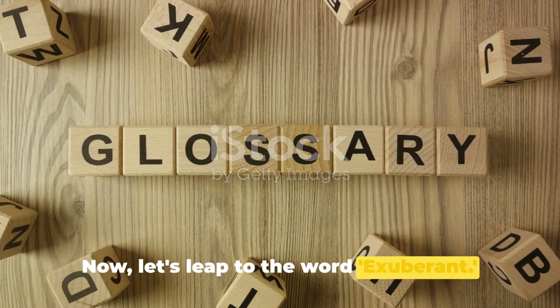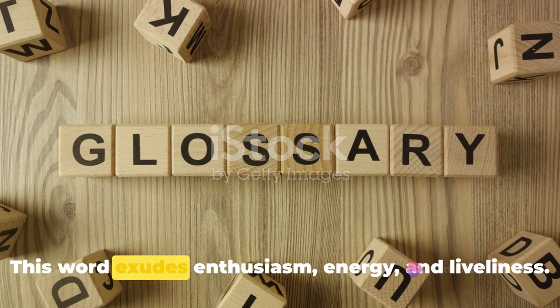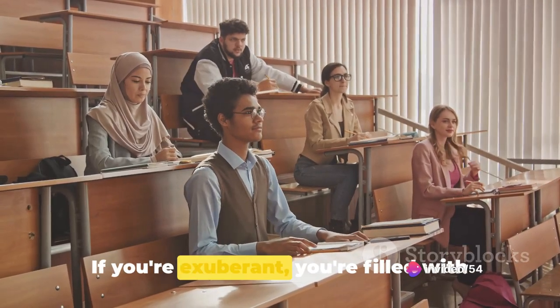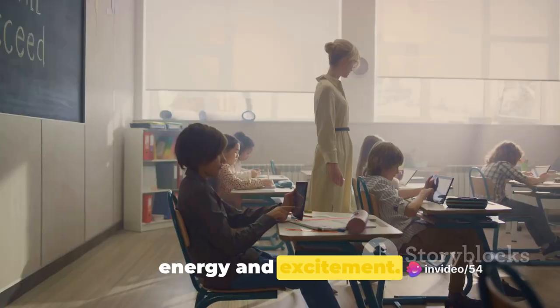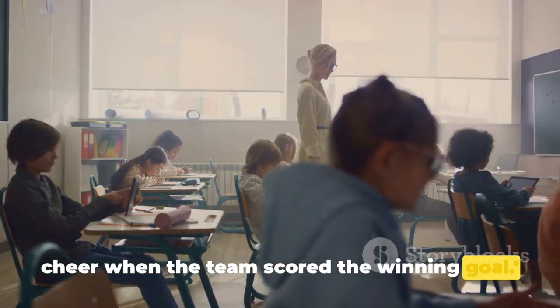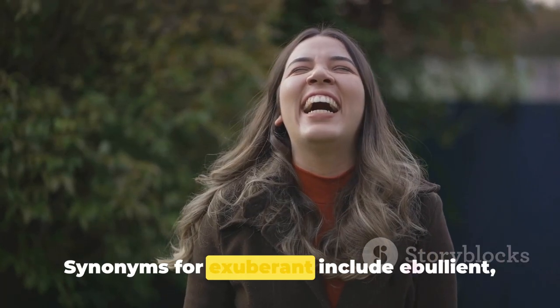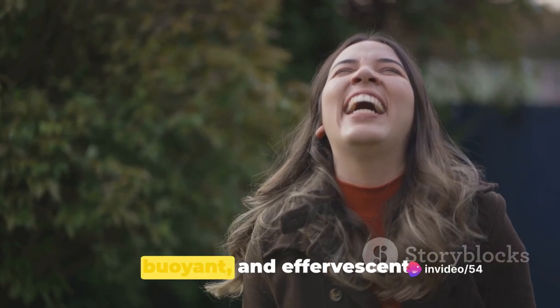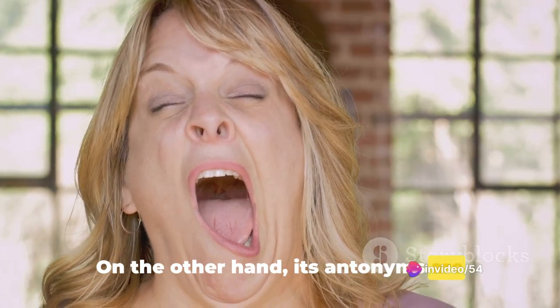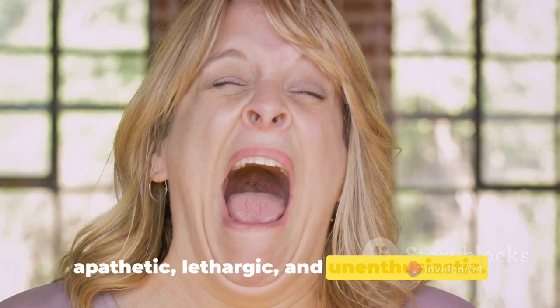Now let's leap to the word exuberant. This word exudes enthusiasm, energy, and liveliness. If you're exuberant, you're filled with energy and excitement. For example: the crowd gave an exuberant cheer when the team scored the winning goal. Synonyms for exuberant include ebullient, buoyant, and effervescent. On the other hand, its antonyms are apathetic, lethargic, and unenthusiastic.